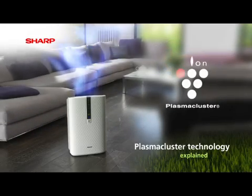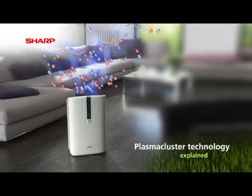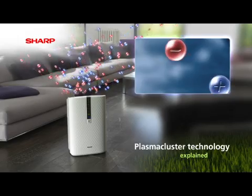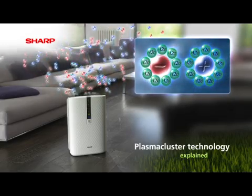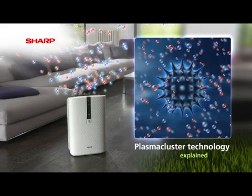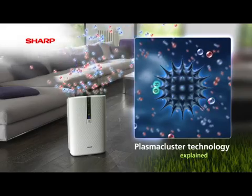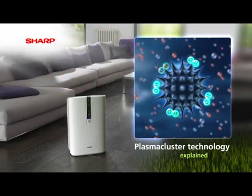Plasma cluster technology works by using an electrical discharge which creates positive and negative ions, surrounding them in water and releasing them into the air. These ions attach themselves to the surfaces of bacteria and viruses, where they bond together to form highly oxidising radicals, which instantly draw out the hydrogen present in airborne proteins. This process breaks down the surface membrane of the protein, rendering it inactive.